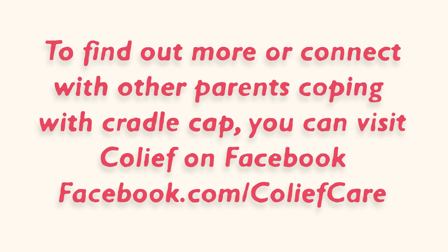To find out more, or to connect with other parents coping with cradle cap, you can visit Colief's Facebook page.